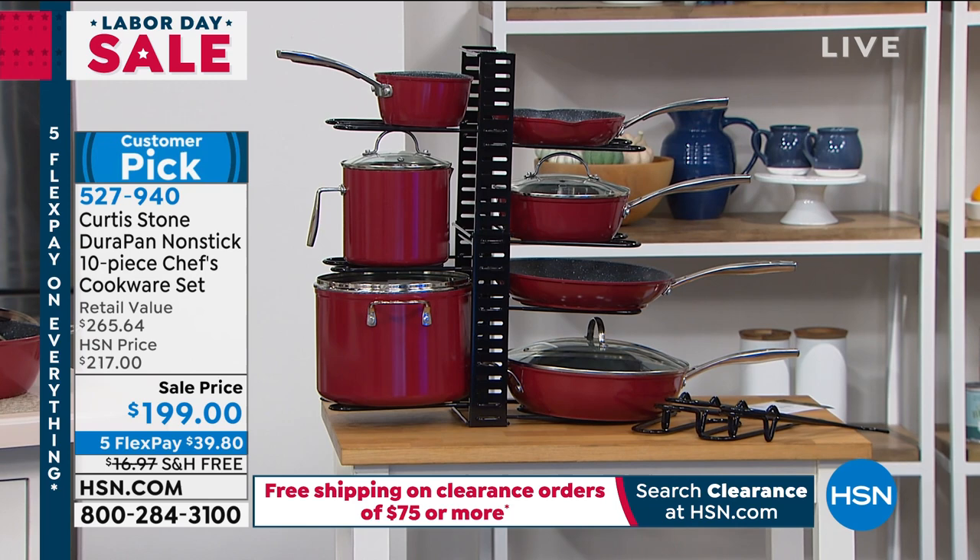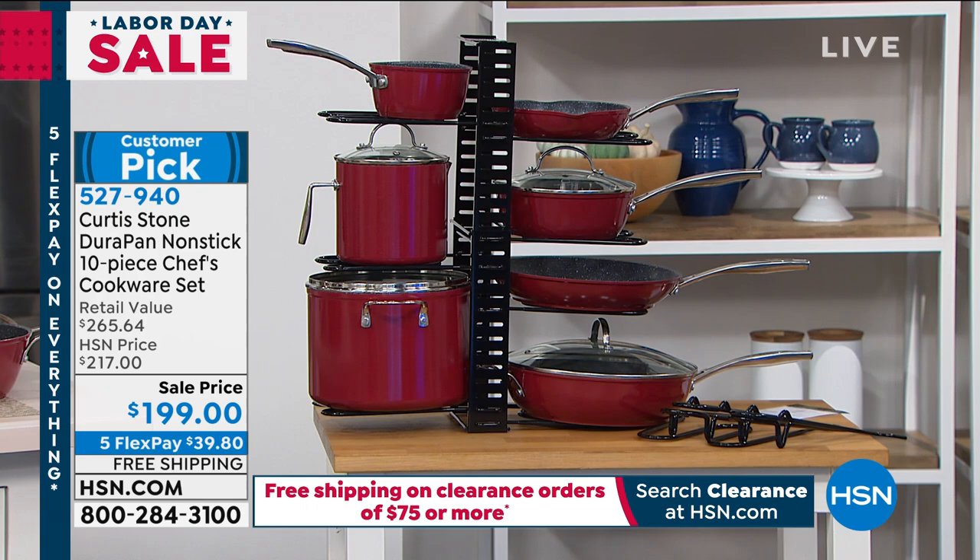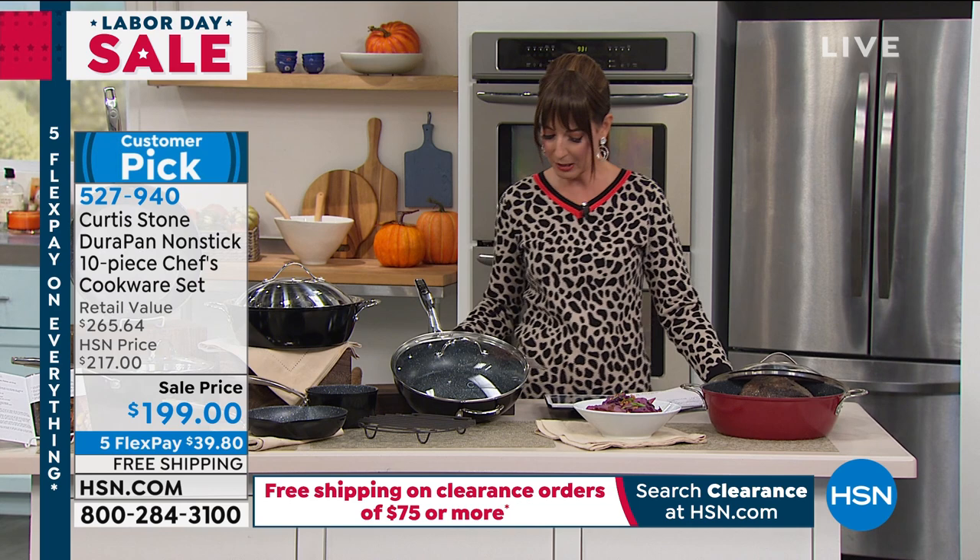We also have flex pay — five interest-free monthly payments on your major credit card of choice. You get it home for $39. And there's one more thing: free shipping. We're saving $17 in shipping and handling, so there's a lot to love. We've got some great additional items if you want to add the stock pot to your order. But what a great place to start.